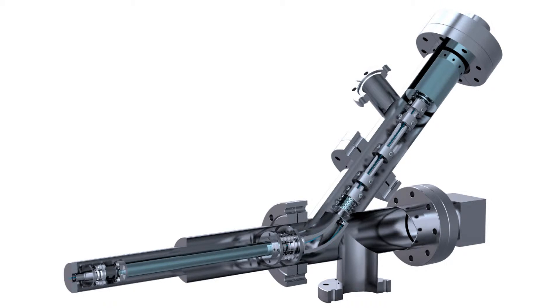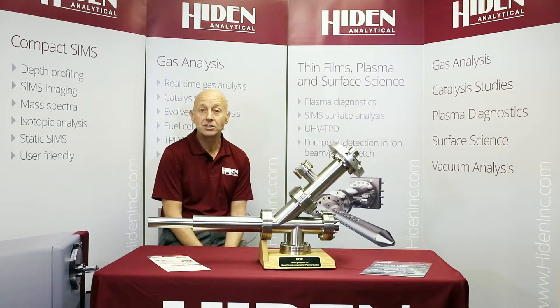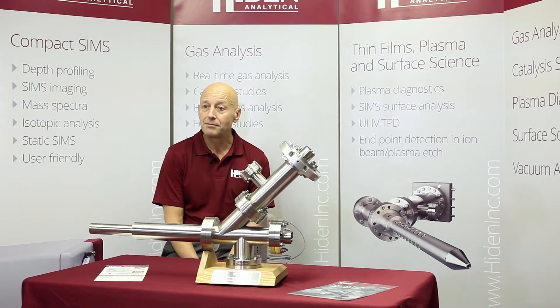And our EQP series mass and energy analyzers, providing comprehensive species identification across a wide mass and energy range. These include mass range options to 2500 AMU and energy range to 1000 eV. Our plasma mass spectrometers enable detailed studies of both the positive and negative ion distributions, neutrals and radicals, complemented by our electron attachment ionization mode for analysis of electronegative radicals.